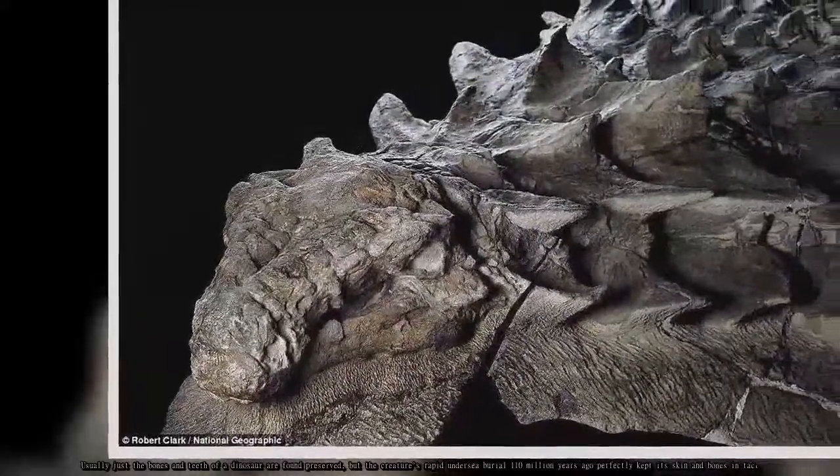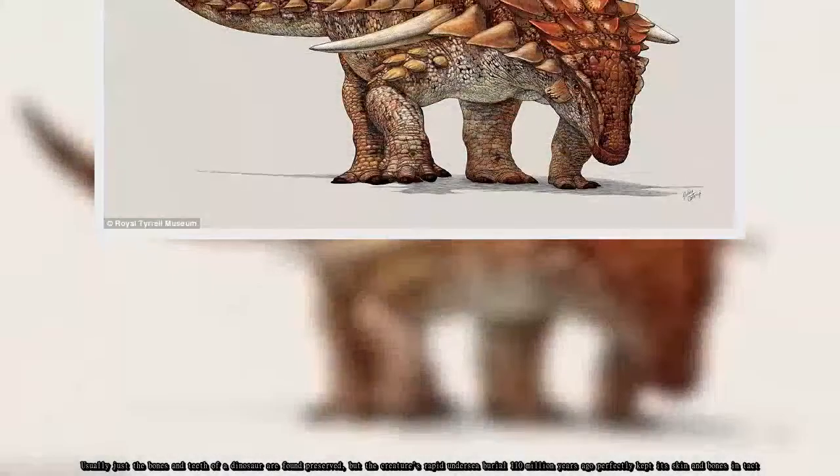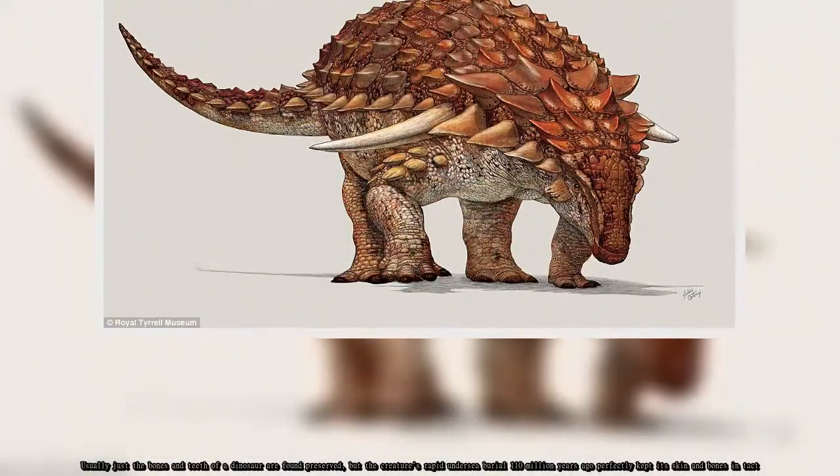Usually just the bones and teeth of a dinosaur are found preserved, but the creature's rapid undersea burial 110 million years ago perfectly kept its skin and bones intact.